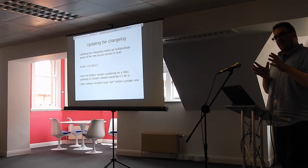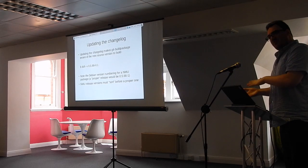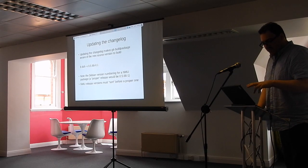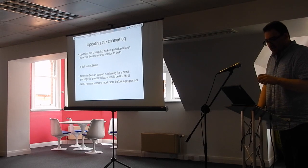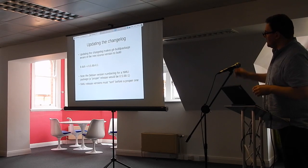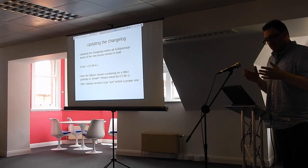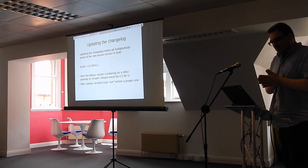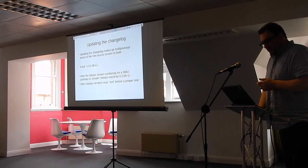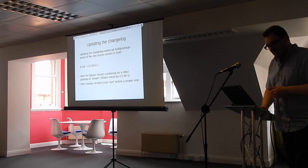There's also a version within the git-buildpackage command which will put all of the commit messages between the most recently packaged version and the version you've packaged, and populate the changelog with those messages for you to edit. One thing to bear in mind when doing an NMU package: you have to be very careful about how you number it. A proper release would be 0.5.66-1. As a non-maintainer, my first package would be 0.5.66-0.1, so my package number always sorts lower than the Debian developer's version — and that's important.